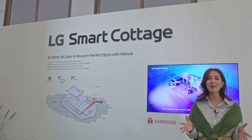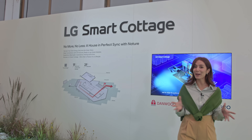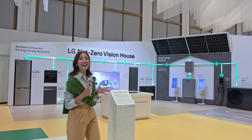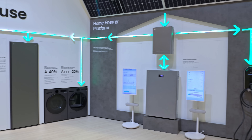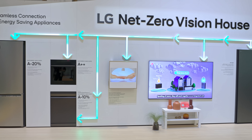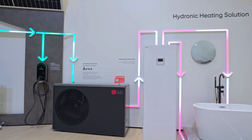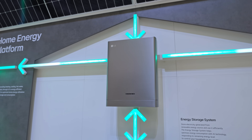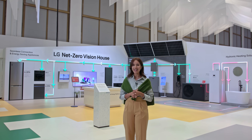And this eco-conscious platform isn't just limited to the Smart Cottage. This is LG's Net Zero Vision house. Here, LG's home energy platform is put to work alongside energy-efficient appliances and hydronic water solution through the heat pump system. And this is how we store and use the extra energy with the energy storage system.